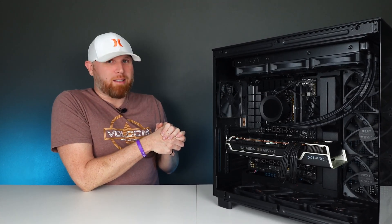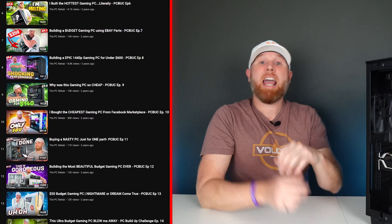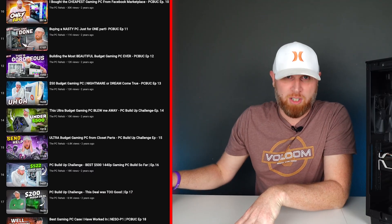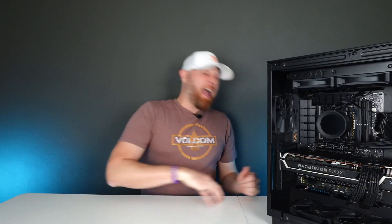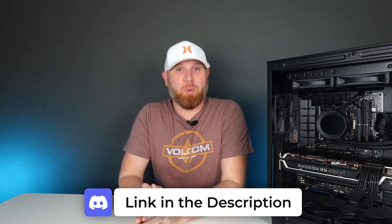Even though it is a decent looking system, it doesn't look how I want it to look, and we're going to change that. Because I already have enough gaming PCs and I do not need another one, we're going to be adding this system into my PC Build-Up Challenge series. The entire idea behind the series is that we build and sell gaming PCs for profit until we have earned enough money to build a top tier gaming PC that looks and performs like an absolute beast, and I give that PC away to one of you. The only thing you have to do to qualify is be a member of the PC Rehab Discord server — I drop a link to join in every single one of my videos.